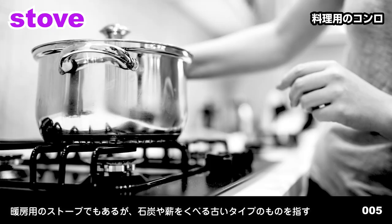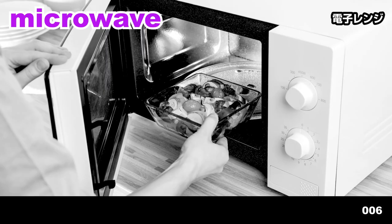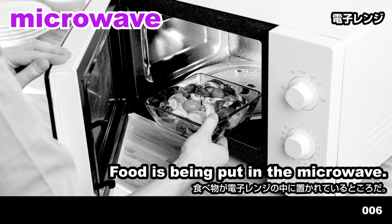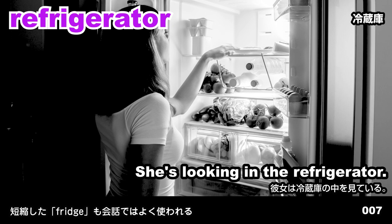Stove. The pot is on the stove. Microwave. Food is being put in the microwave. Refrigerator. She's looking in the refrigerator.